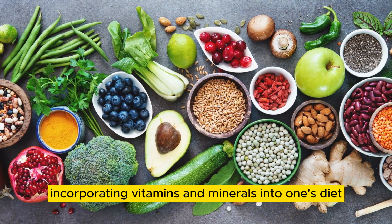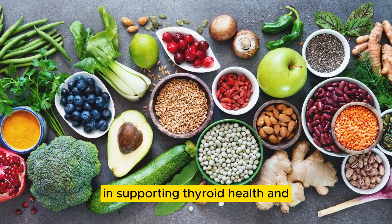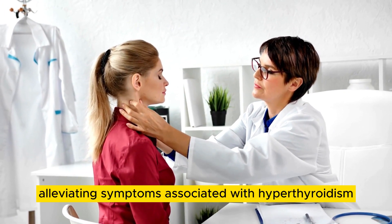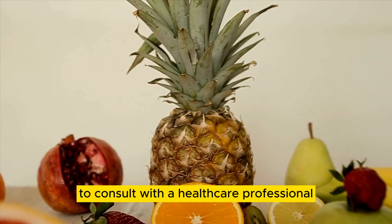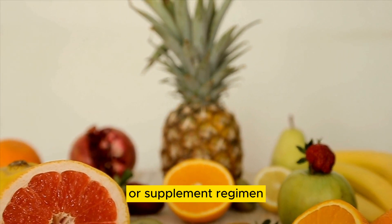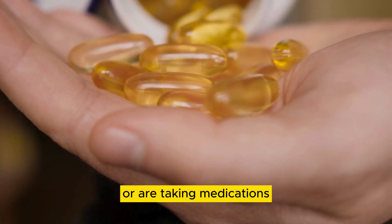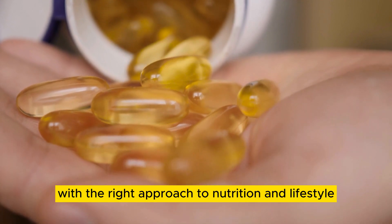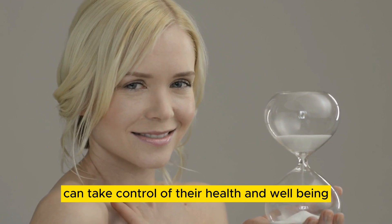Incorporating vitamins and minerals into one's diet can play a crucial role in supporting thyroid health and alleviating symptoms associated with hyperthyroidism. It is essential to consult with a healthcare professional before making any significant changes to your diet or supplement regimen, especially if you have a pre-existing medical condition or are taking medications. With the right approach to nutrition and lifestyle, individuals with hyperthyroidism can take control of their health and well-being.